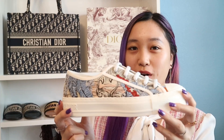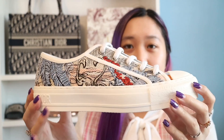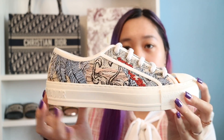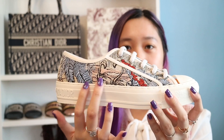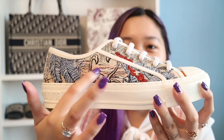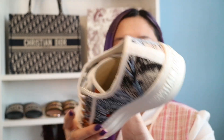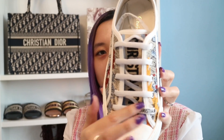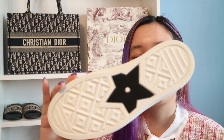And then we have another Walk'n'Dior sneaker. This is also a Toile de Jouy — I think this is the Tropicalia one. It's so pretty. I just love the light blue here, and then we have a flamingo that's kind of like a heart. On the other side, just some palm trees. In the front, the laces are a bit messed up — Christian Dior should be right here. I don't think I've worn these outside yet. They're still very brand new.